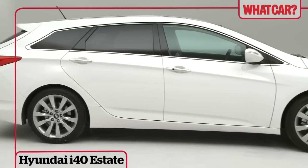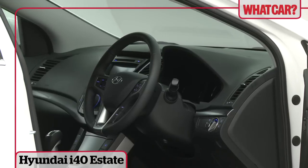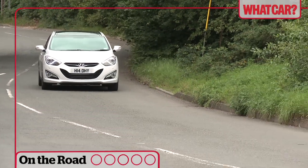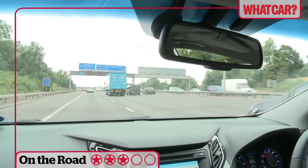The i40 Tourer is without doubt Hyundai's best attempt at cracking the family estate market yet. It looks great, it's practical, and like all Hyundais it comes with a five-year warranty. The i40 Tourer looks every bit as good as its rivals and it's on the pace in the way it drives. The handling is composed and the i40 feels stable on the motorway.